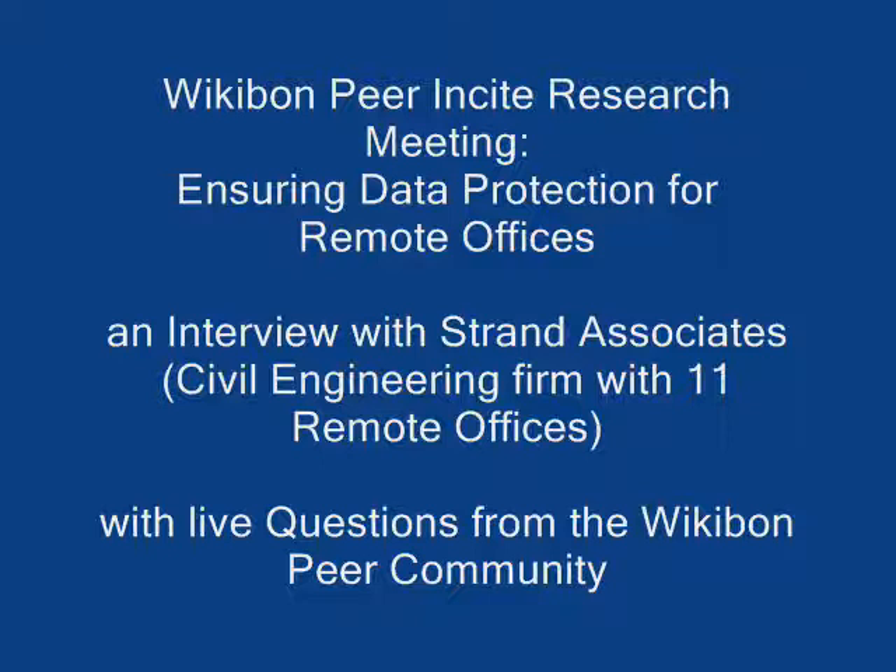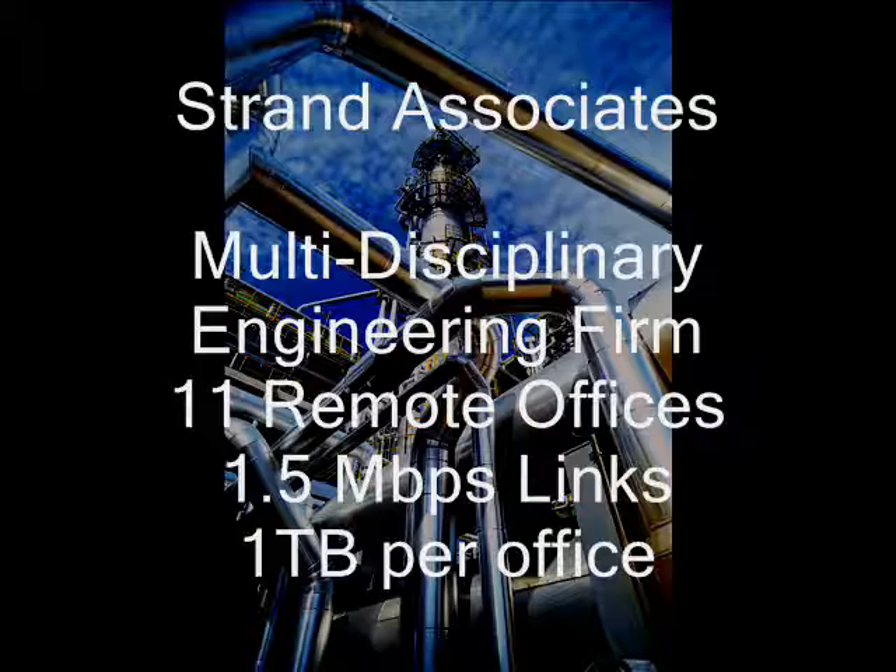Okay, everybody, good day. Welcome to the Wikibon Peer Insight Research Meeting, where practitioners discuss challenging problems in the data center. I'm your host and moderator, Dave Vellante. Today we're pleased to have Justin Bell, network engineer at Strand. Welcome, Justin. Please say hello to the Wikibon community.